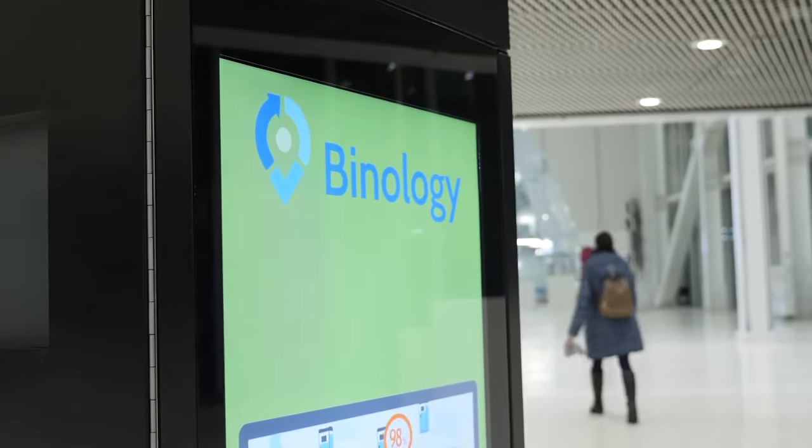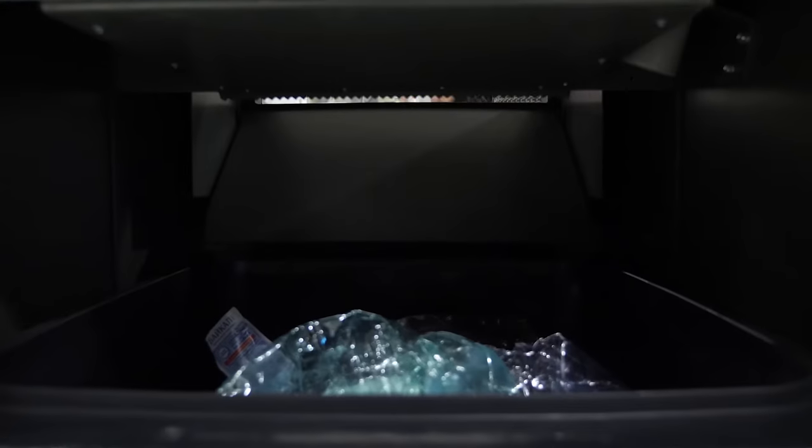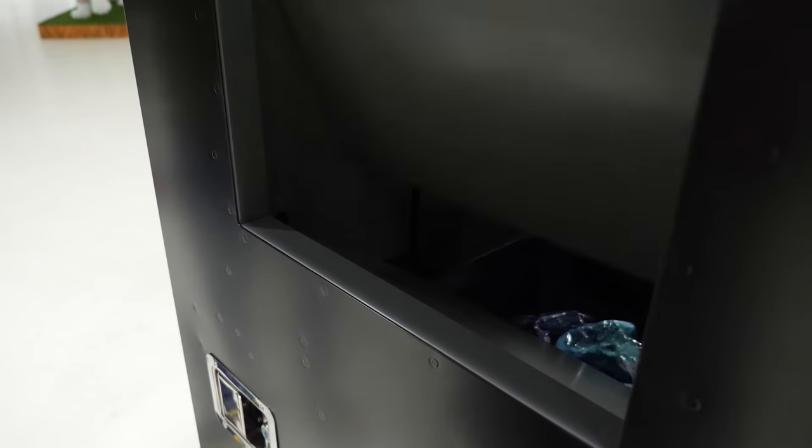By-nology, introducing a special edition of Smart Waste Container for Indoor Use — the Smart City Bin Indoor TV.